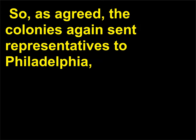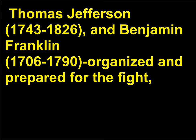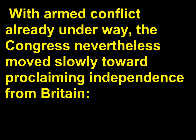So, as agreed, the colonies again sent representatives to Philadelphia, convening the Second Continental Congress on May 10. Delegates including George Washington, John Hancock, 1737–1793; Thomas Jefferson, 1743–1826; and Benjamin Franklin, 1706–1790, organized and prepared for the fight, creating the Continental Army and naming Washington as its commander-in-chief. With armed conflict already underway, the Congress nevertheless moved slowly toward proclaiming independence from Britain.